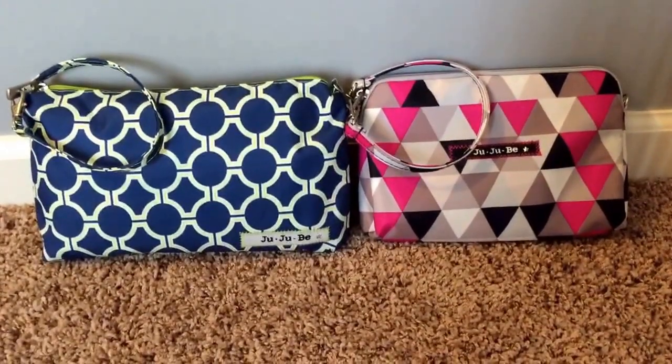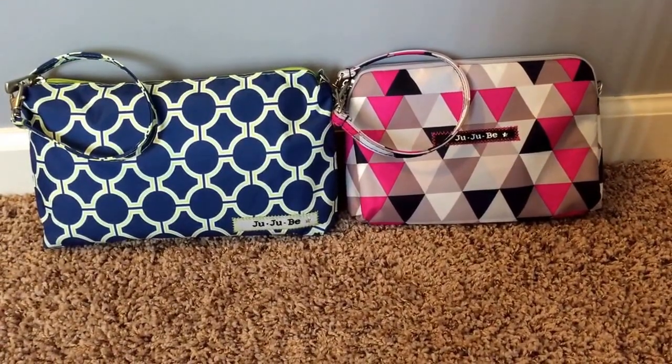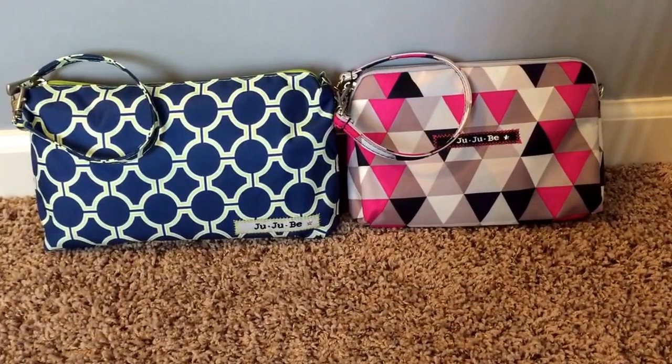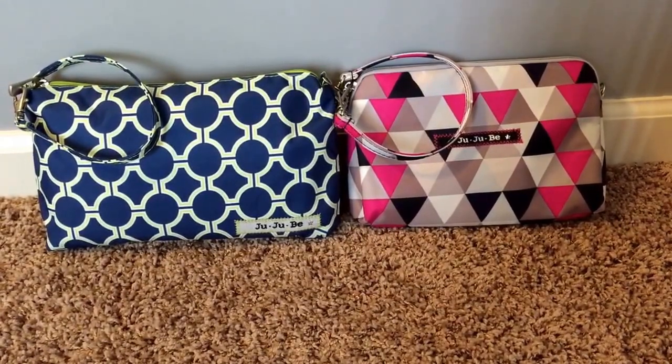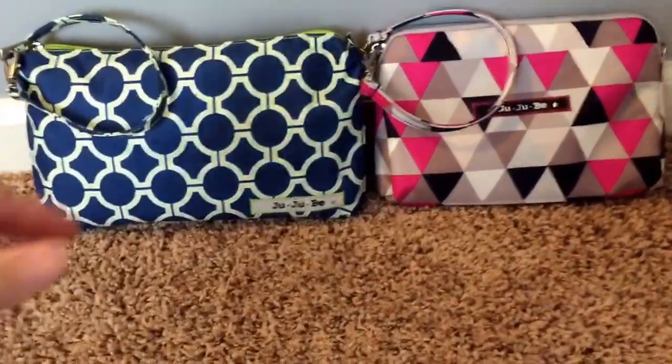Hey everybody. I just wanted to do a quick comparison video for you on the GGBB Quick versus the new large size set piece, to give you an idea of what the redesigned set piece can hold versus a Quick. I'm just going to go ahead and show you what I normally carry in my Quick.